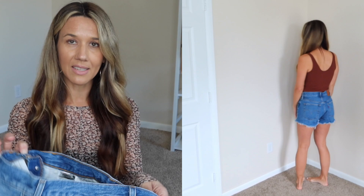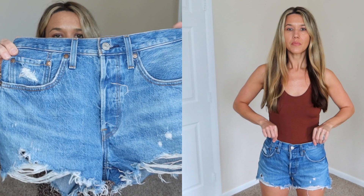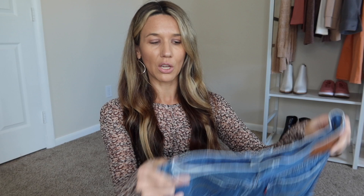I get these in a 26, which is my true size in shorts. I love the little frayed bottoms — they are so cute. These are more of a medium to darker wash.